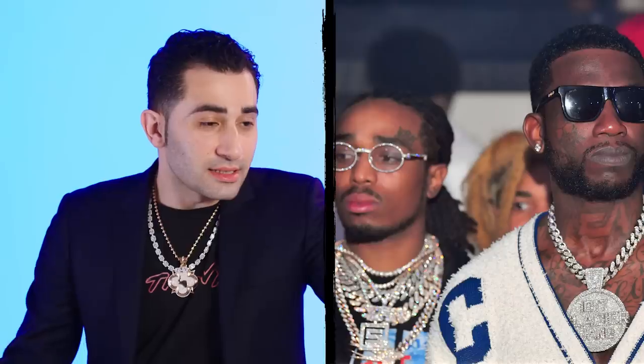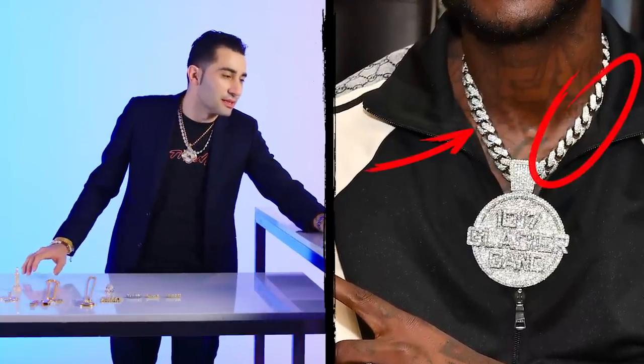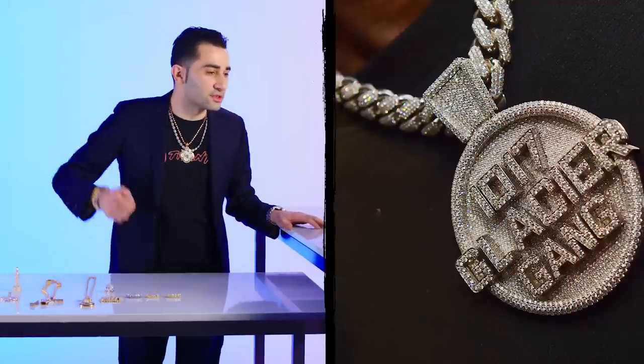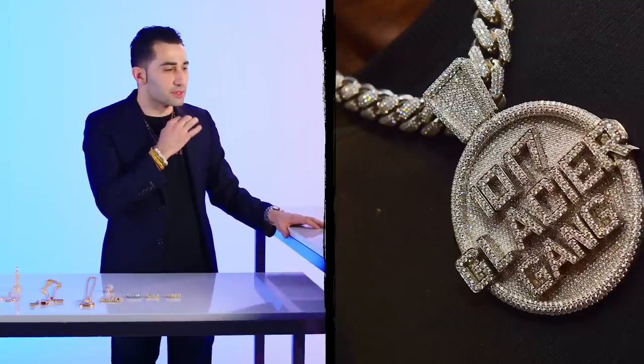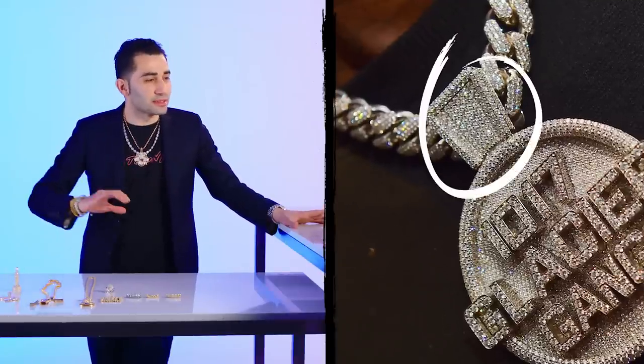Gucci Mane. He's got his 1017 Glacier Gang pendant on a Miami Cuban choker, three rows. The setting looks like it was done in a rush — some of these guys always want their pieces in a rush, and then the setter's just hammering away. That's the only critique, but it's heavy in materials. You can see it's a heavy piece, especially the Cuban choker. It's really, really nice. I know this pendant's made in the South because I know their designs, I know their setters, especially with this bale — it's a bale that's coming from down there. It's very popular in the South.